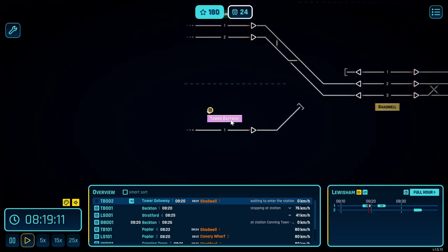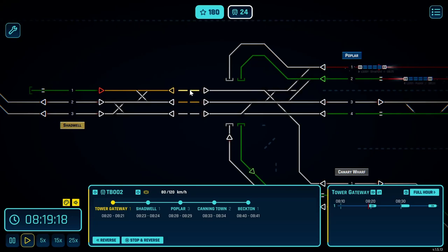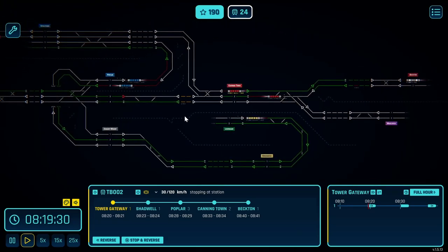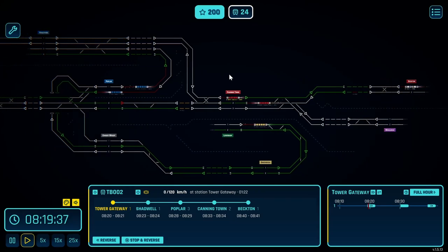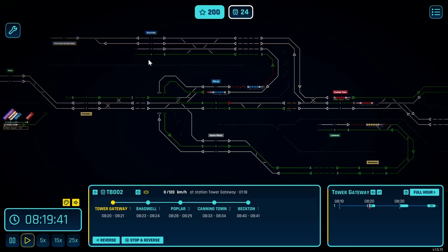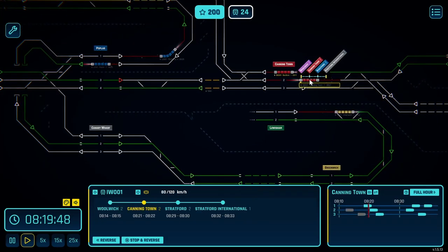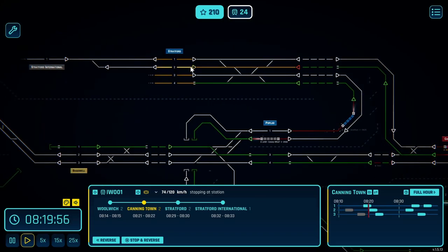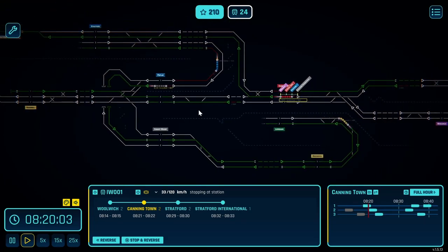I can hear a bing bong — Tower Gateway. Tower Gateway, and you are going to Shadwell, then into Poplar number three. So I'll just stick you there for now, actually you can go all the way there. We've got another train on that section as well. That one's going to go off into the distance. That one's off over there. We've got this one going down to Lewisham. There's a train going to Stratford International — we did originally clear it then we went back on it. Stratford International, which actually isn't an international stop, as the Eurostar has never stopped there.